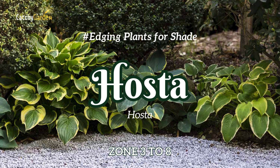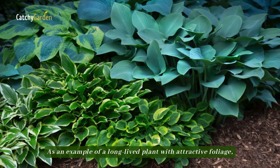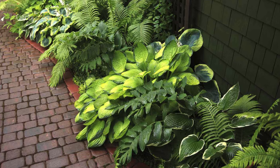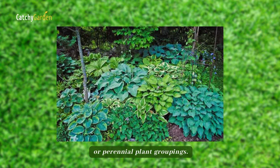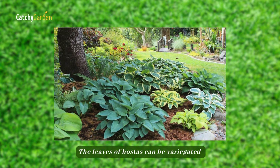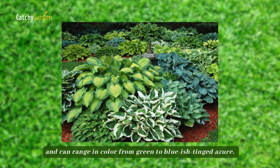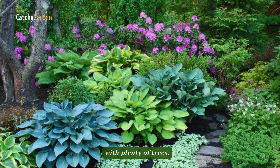Number 1: Hostas. As an example of a long-lived plant with attractive foliage, hostas are a great choice for shady pathways, flowerbed borders, or perennial plant groupings. The leaves of hostas can be variegated and can range in color from green to bluish azure. Highlight these shade-loving plants in places with plenty of trees.